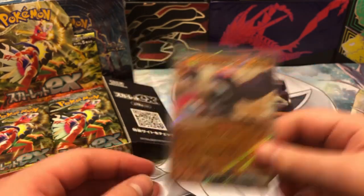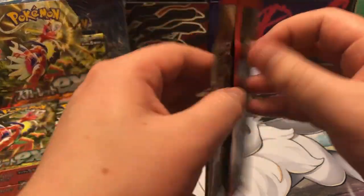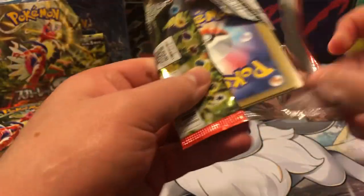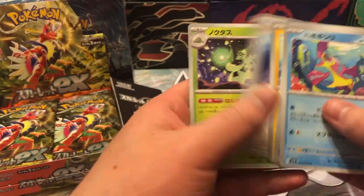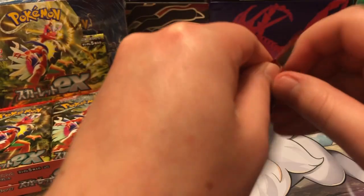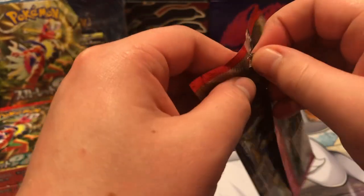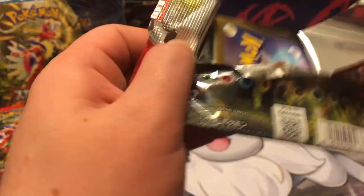We got another EX card here too. I would have never expected that — we are already off to a good start. We still have to get through the Violet booster box. I think this is going to be a good video, a pretty great opening.